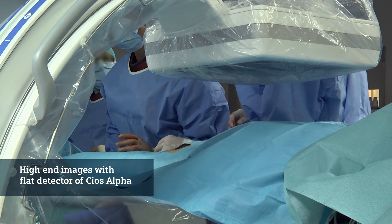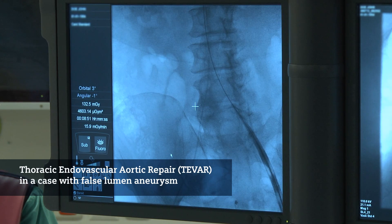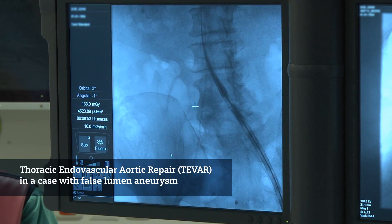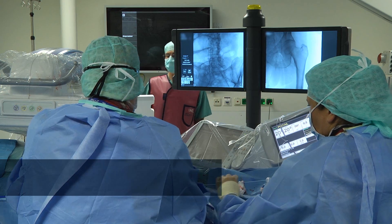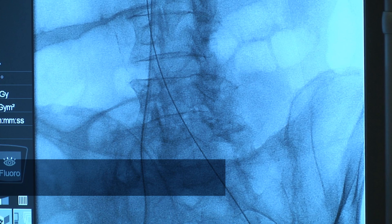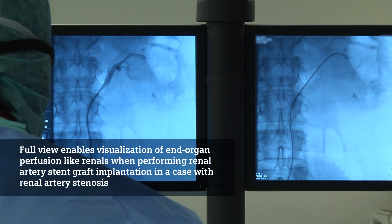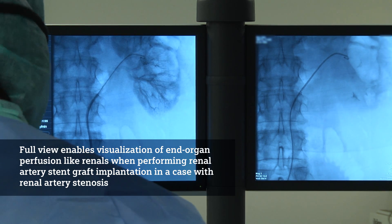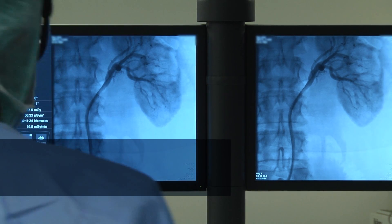By implementing the flat detector technology within the Siox Alpha we are able to gain the quality of viewing and acquisition of pictures in the high-end way. Because we have the full screen now, we can see — and this is very important especially in interventions — where we need to see the perfusion of end organs like the renals if we perform a renal artery stenosis.